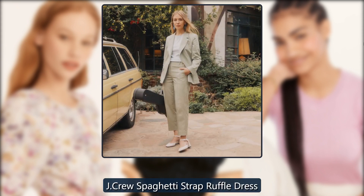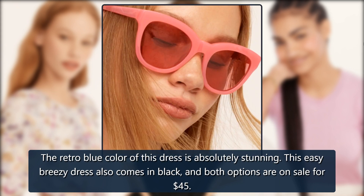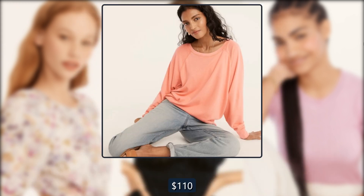J. Crew Spaghetti Strap Ruffle Dress. The retro blue color of this dress is absolutely stunning. This easy breezy dress also comes in black, and both options are on sale for $45. Originally $110, now $45.